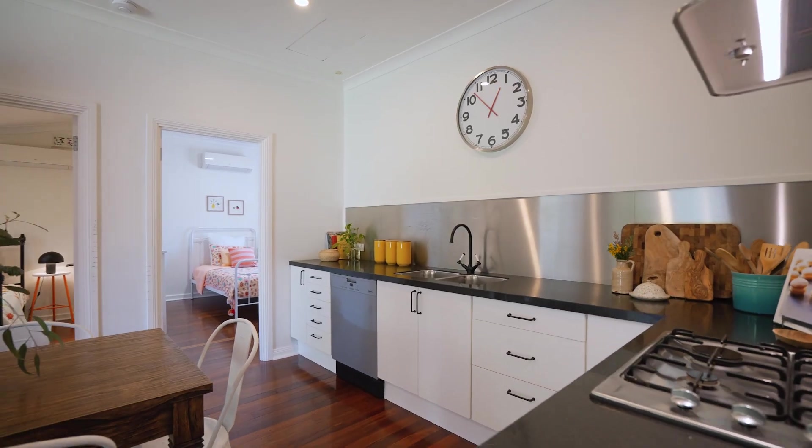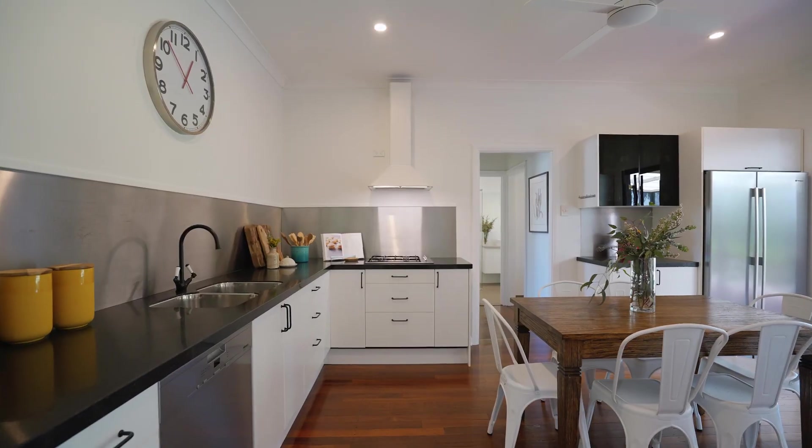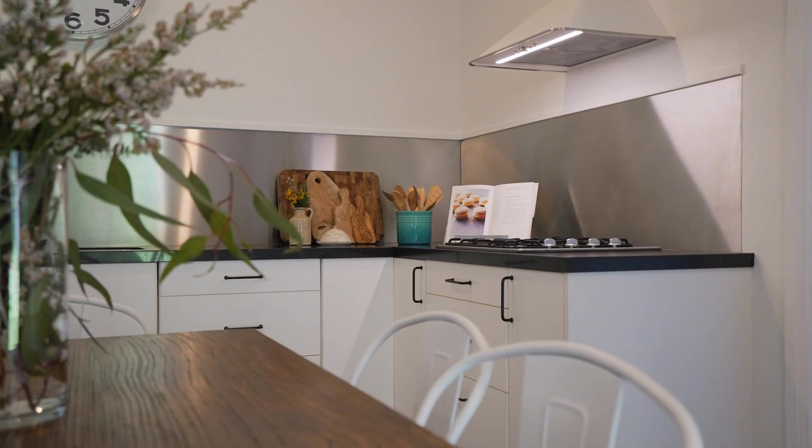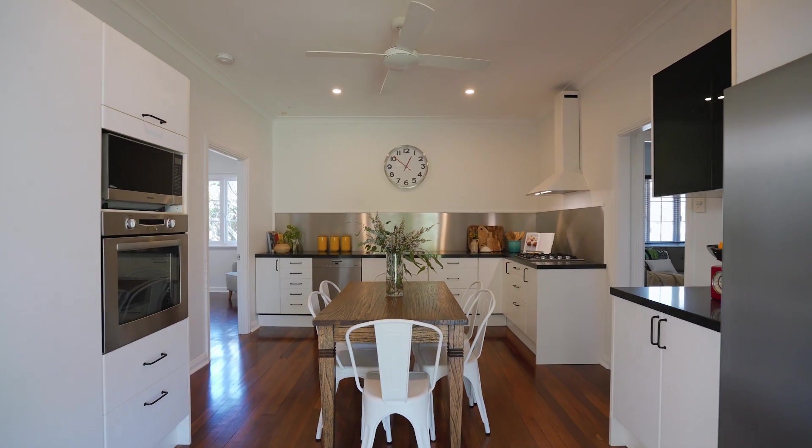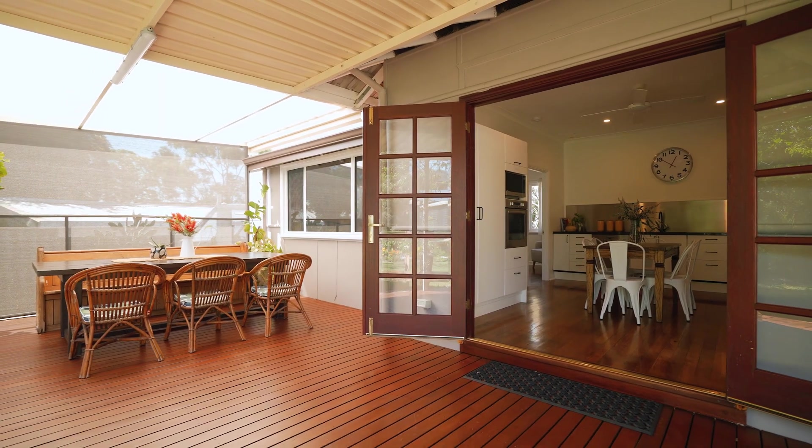With the warmth of this kitchen at its centre, this well-loved home spills out onto the rear entertaining area — an ideal space for tea parties, Sunday breakfast or Christmas lunch in the shade.